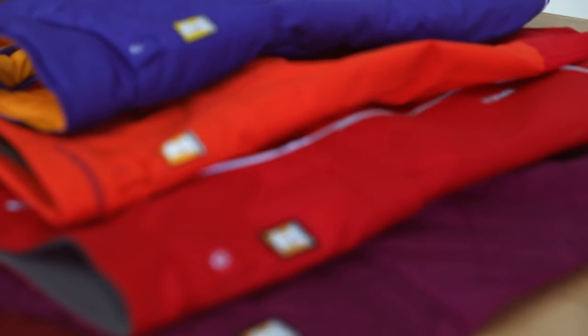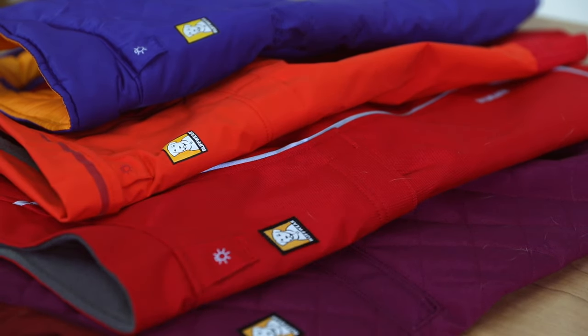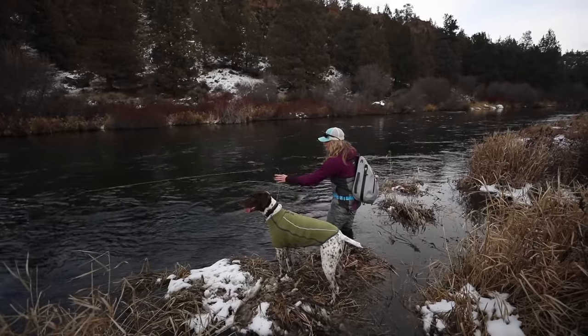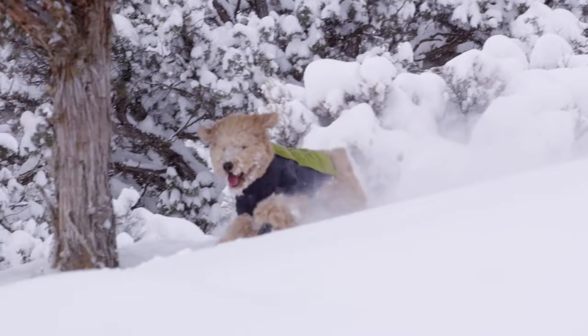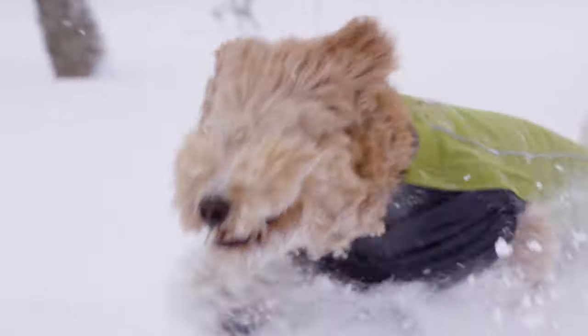Over the years, we've developed jackets for every adventure with technical features made for a variety of activities and environments. Our sleeve jackets provide more core coverage, a great option for dogs with shorter hair that may need a little extra help staying warm. It's also a good style for preventing snow from balling up on longer hair dogs. For really cold temps, sleeve jackets layer well under non-sleeved jackets.